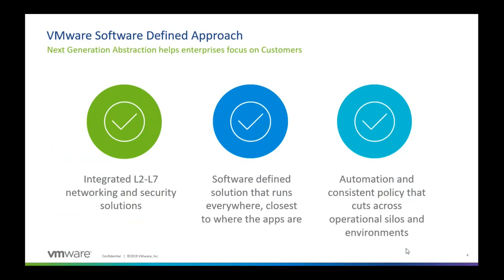Everything is software-defined when it comes to the VMware networking portfolio. What it really means is that for every solution and every component we have, we have a separate control plane and a completely different data plane. We give customers a choice to implement the underlying infrastructure for that data plane and control plane. We are bringing this idea of flexible and elastic software-defined systems to networking.